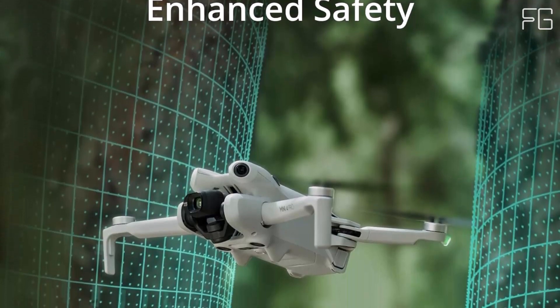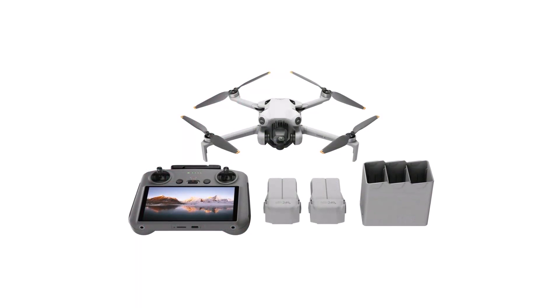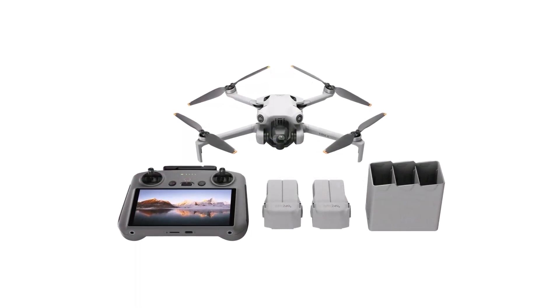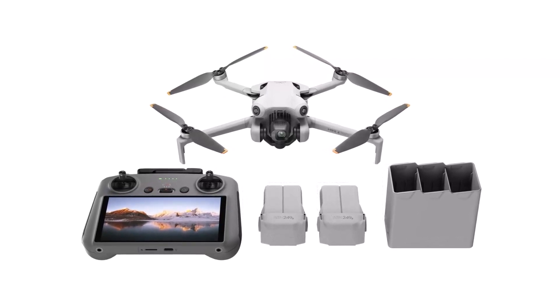Intelligent flight features: navigate with ease thanks to the Mini 4 Pro's omnidirectional vision-sensing technology. With precise obstacle detection capabilities, you can fly with confidence even in challenging environments.